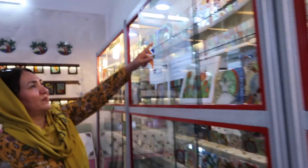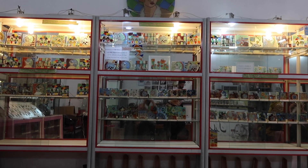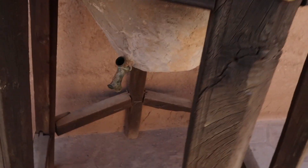These are glass — colored glass. Oh, that's so pretty! This is for water, keeps it cool, then it comes out of there.